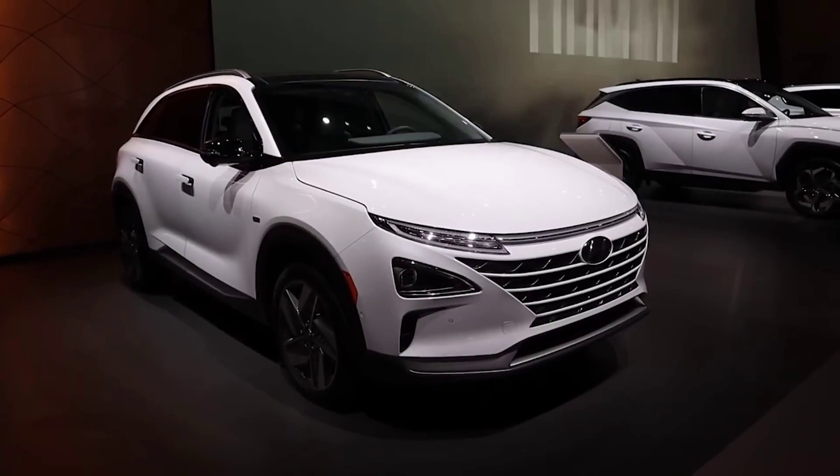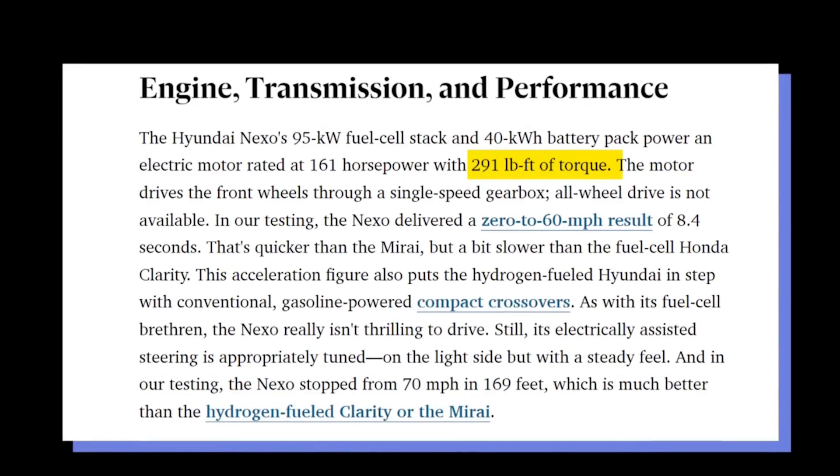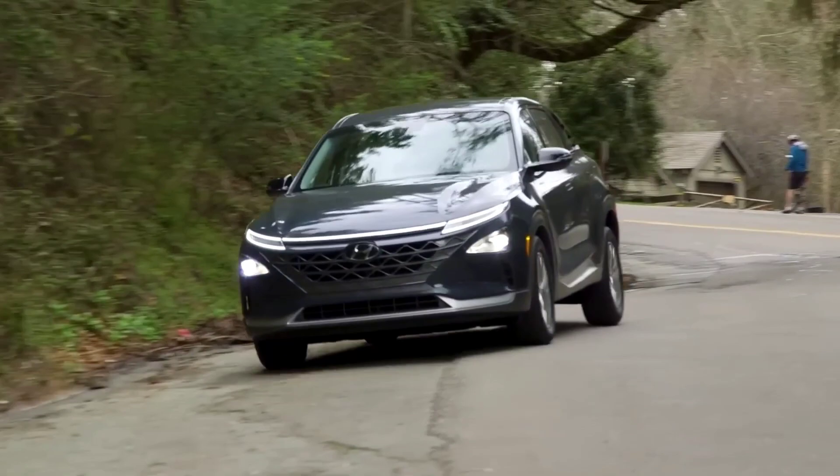Hyundai has the Nexo, an SUV with a 95-kilowatt fuel cell stack and a 40-kilowatt-hour battery pack. The electric motor is rated at 161 horsepower and 291 pound-feet of torque. It can accelerate from 0 to 60 miles per hour in 8.4 seconds.